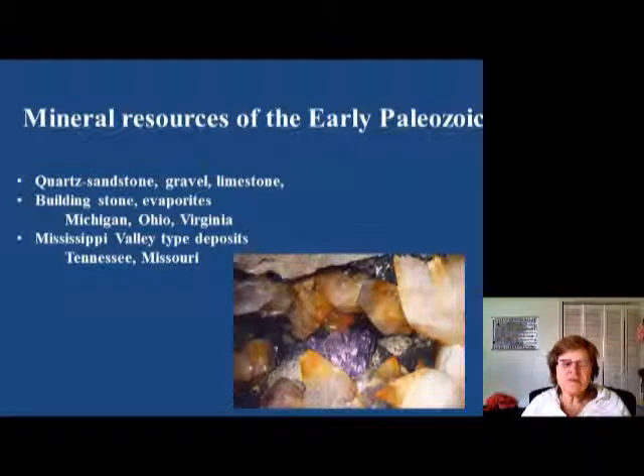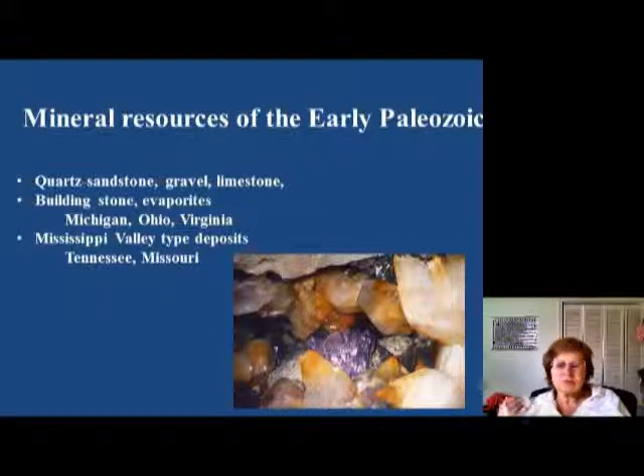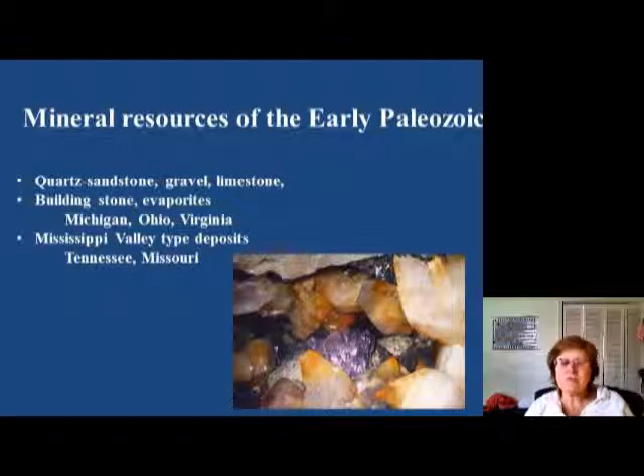Now we are at the mineral resources of the Early Paleozoic. We have quartz sandstone — the St. Peter and the first quartzite sandstone are very important for the glass industry. Other than that we have gravel and lots of limestone. Limestone is very useful as building stone, for making concrete, and as lime on acidic soil. We also have a lot of evaporites. Close to us we have salt — remember, the original name of Roanoke means 'big lick,' which tells you there was a lot of salt around here.